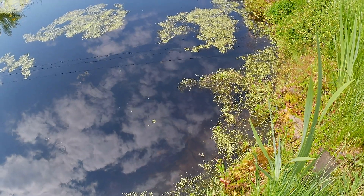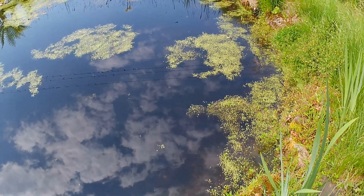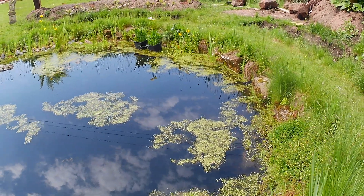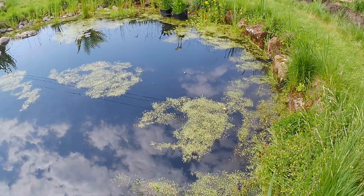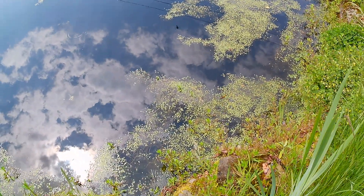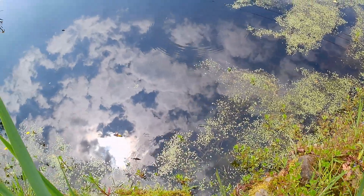I wonder if we will now see it lay eggs. I'm trying my best to keep still and capture the action. Wow - this is why I built this wildlife pond, this is why I created it - to see things like this. Extraordinary wildlife that I've never seen before in my life.